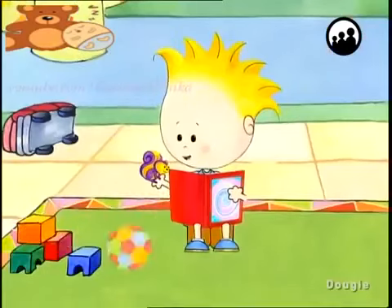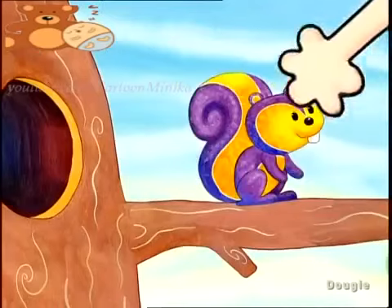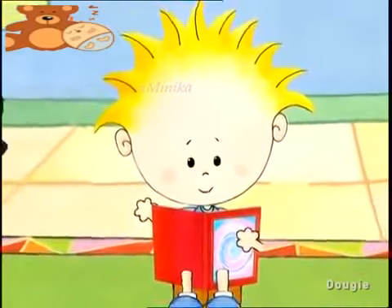Hey look, this little squirrel is really cute. I'm going to find somewhere to stick it in my Stick It album. I know, on this tree. Would you like to come on an amazing adventure inside my Magic Stick It album?